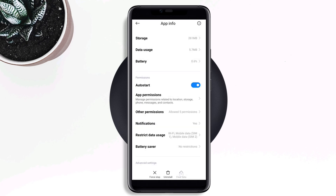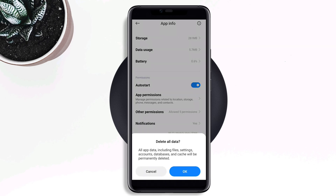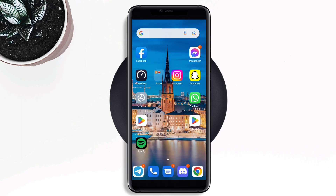Scroll down again, tap Restricted Data, tap Battery Saver, and choose No Restriction. Then tap Clear Data, tap Clear All Data, and tap OK. Now go back to the main page of your device.